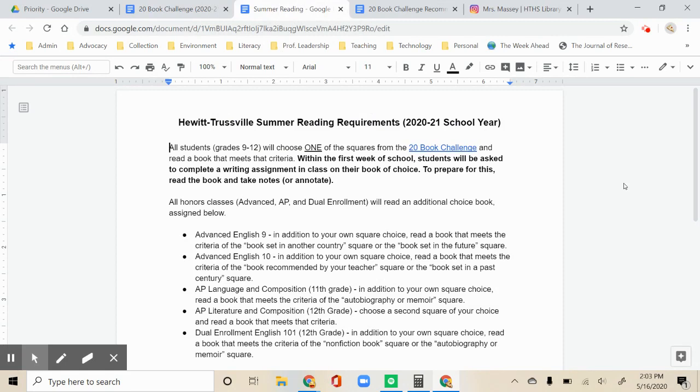The way this is going to work with summer reading is all students in grades 9-12 will select one of the squares from the challenge as their summer reading choice. You can read any age-appropriate books that meet the criteria for the square — no picture books or elementary chapter books. You need to read something that is more on your reading level.